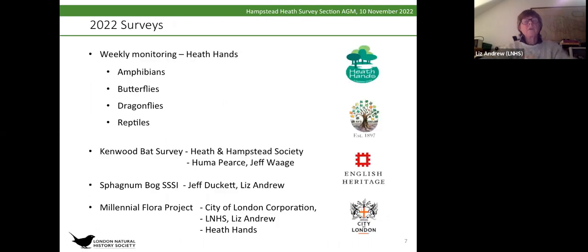For other monitoring and surveys, we work with the charity Heath Hands to monitor amphibians in the spring and butterflies, dragonflies and reptiles throughout the spring and summer, and we've only recently finished those surveys. There's also been a Kenwood bat survey done by our secretary Jeff Varger with Huma Pierce and the Heath and Hampstead Society. The sphagnum bog SSSI is constantly being monitored by Jeff Duckett and me.